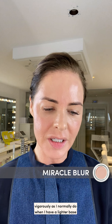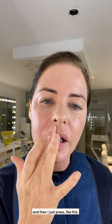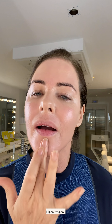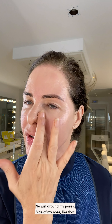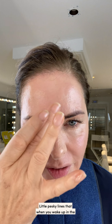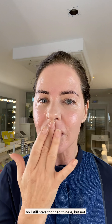I've got a lot of product on my face, so when I do Miracle Blur I don't rub it in as vigorously as I normally would with a lighter base. I take the amount I want on my finger, tap it on my hand, and then just press — I don't rub, I press. I'm pressing into that little scar, pressing in under my cheek, under my chin — taking away the residue shine but keeping the healthy shine around the cheekbones. Just around the pores, side of the nose, and also where you can get those little lines people call the elevens — so I still have that healthiness but not shine where I don't want it.